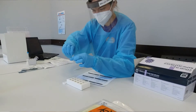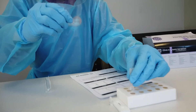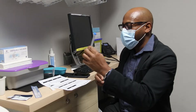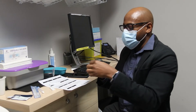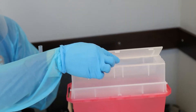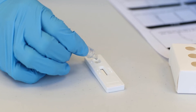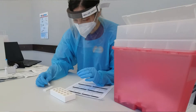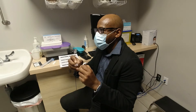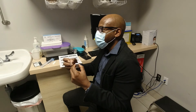Once the swab is complete, we use something called the buffer solution to process the sample. This is the Abbott container and this is the Audacia container. The sample goes in there with the swab, we process it, shake it, and then we put three drops into the cassette. Almost straight away we'll see a line come up, which is the control line, and that tells us the test is valid.